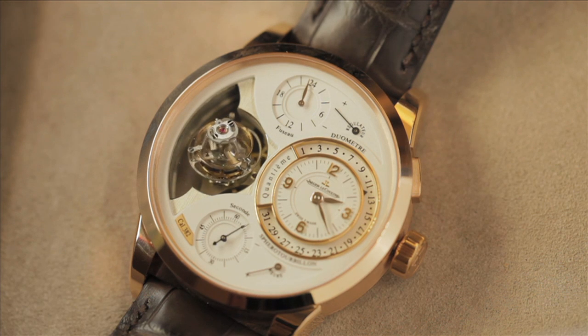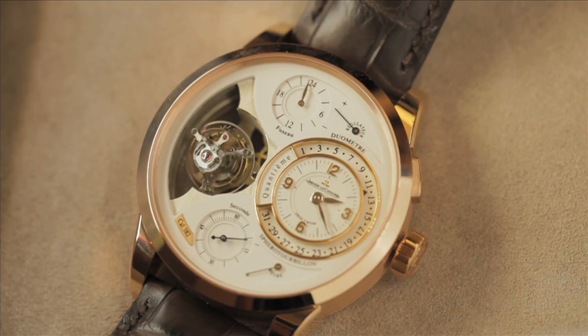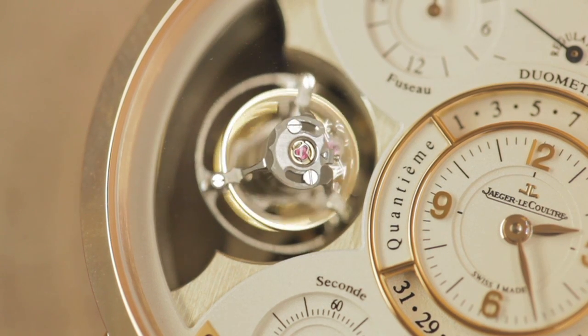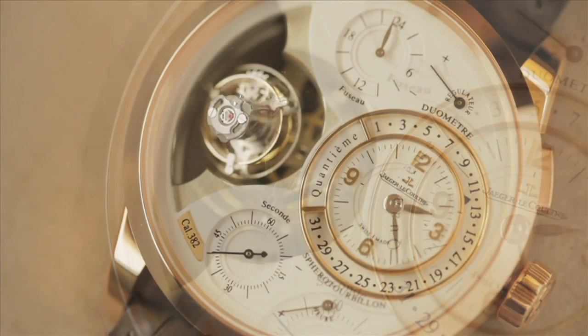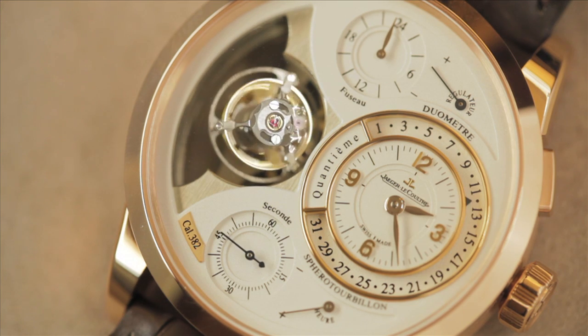The Jaeger-LeCoultre Duomètre à Sphéro-Tourbillon is the latest evolution in multiple axis tourbillons from the Grand Maison, following their astounding work in the gyro-tourbillon 1 and gyro-tourbillon 2. It's a truly wearable high-complication timepiece, featuring a mesmerizing rotating escapement that showcases the extent of the dual-wing technology that first debuted in 2007 with the launch of the Duomètre collection.